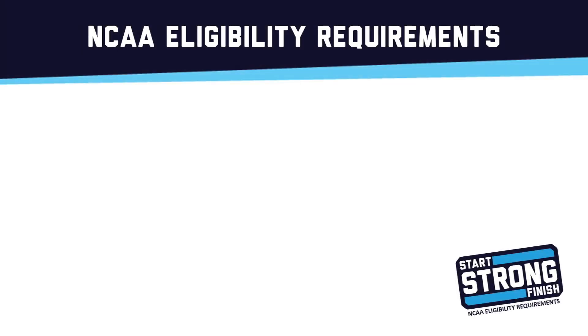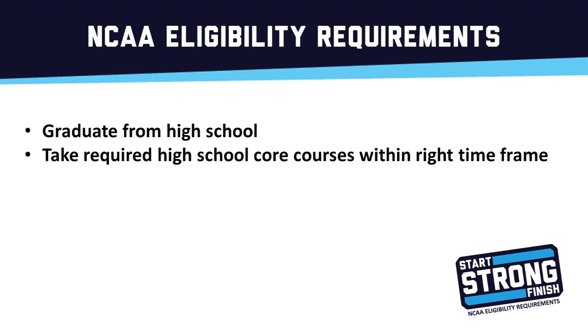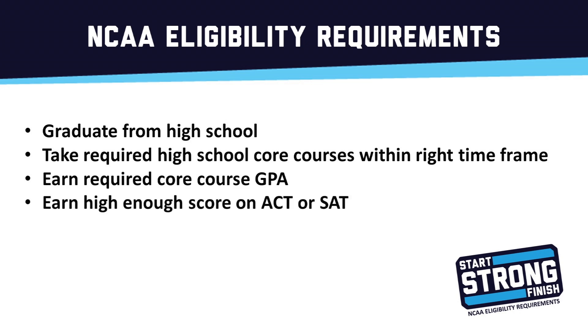To be academically eligible through the National Collegiate Athletic Association, or NCAA, students must graduate from high school, take the required high school core courses within the right time frame, meet the required core course GPA, and earn a high enough score on the ACT or SAT.